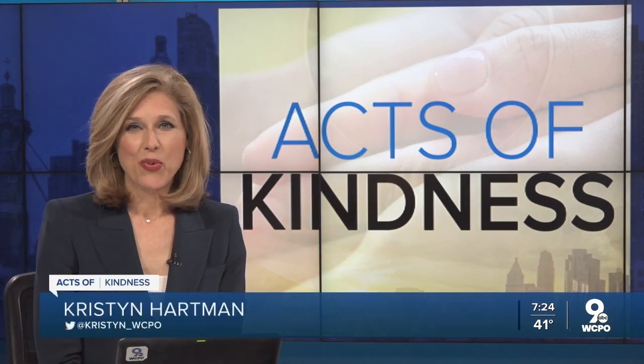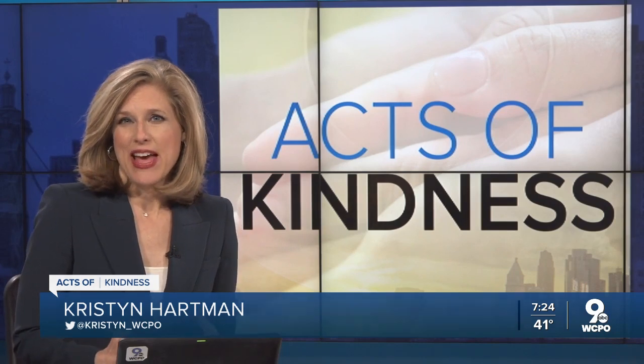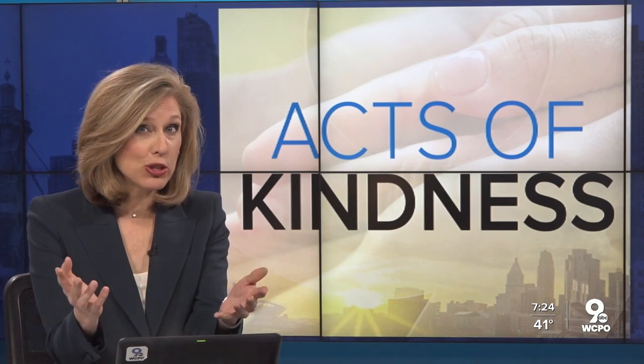In tonight's act of kindness, a way for you to be kind to yourself. If you're itching to get out of the house, blogger Michelle Dorward-Jones has an idea for you that perhaps you're overlooking.